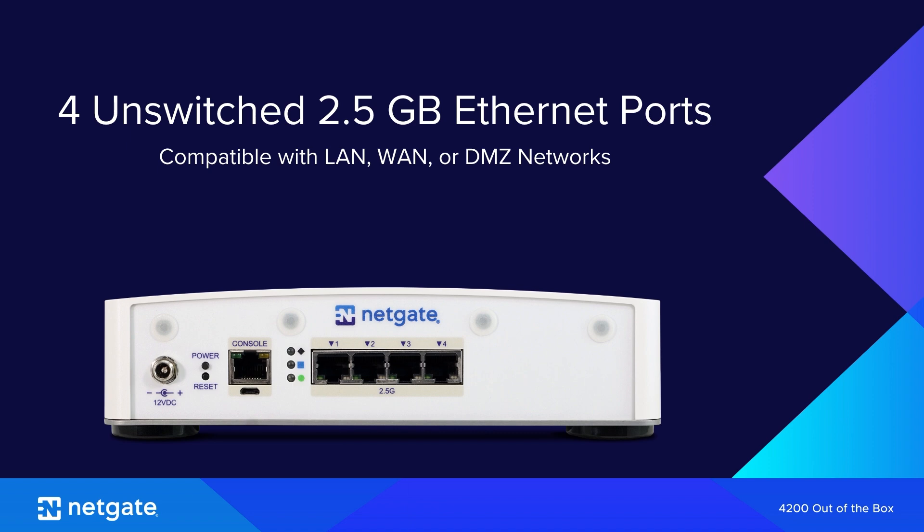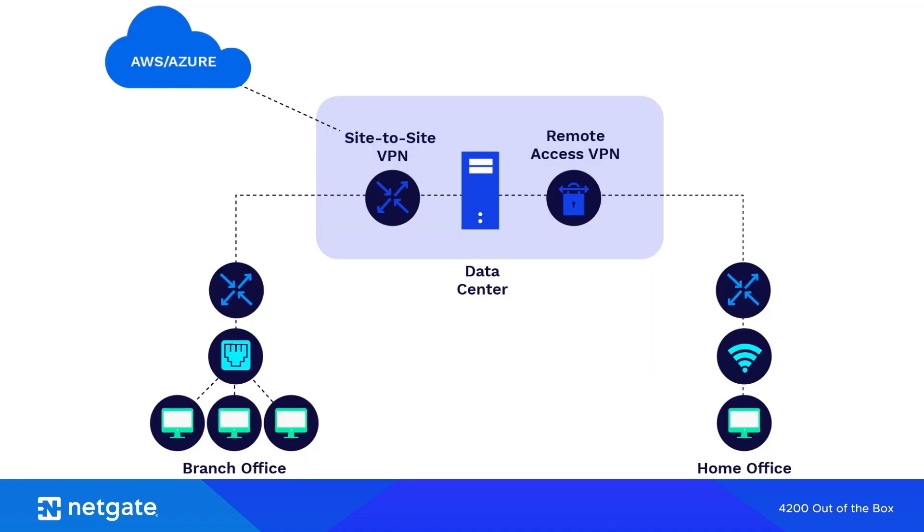The 2.5 Gigabit ports support both legacy 1 Gig and more modern 2.5 Gig connectivity for your devices both upstream from and behind the firewall. Security is paramount, especially in the age of remote work. The NetGate 4200 excels in providing fast, secure site-to-site VPN tunnels for branch offices, remote access connections for off-site workers, and secure edge-to-cloud communications. It implements all major VPN protocols such as IPSec, OpenVPN, and WireGuard, with enough processing power to deliver the speed required to keep your business running.